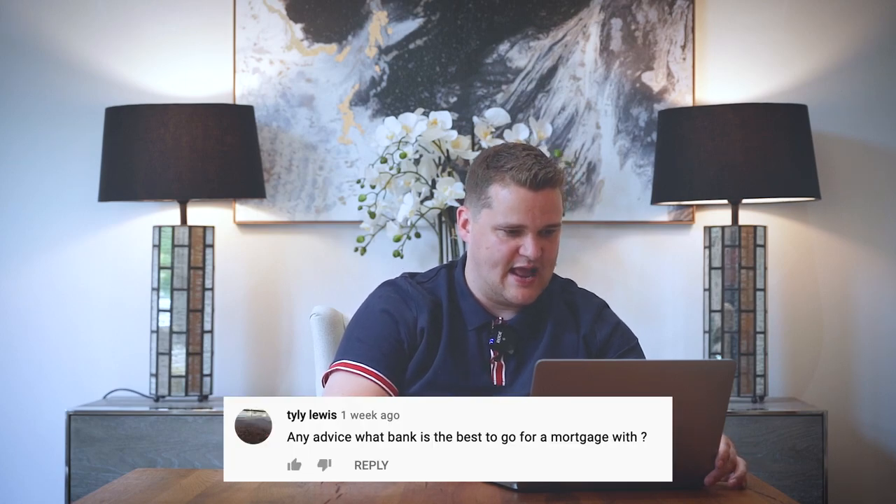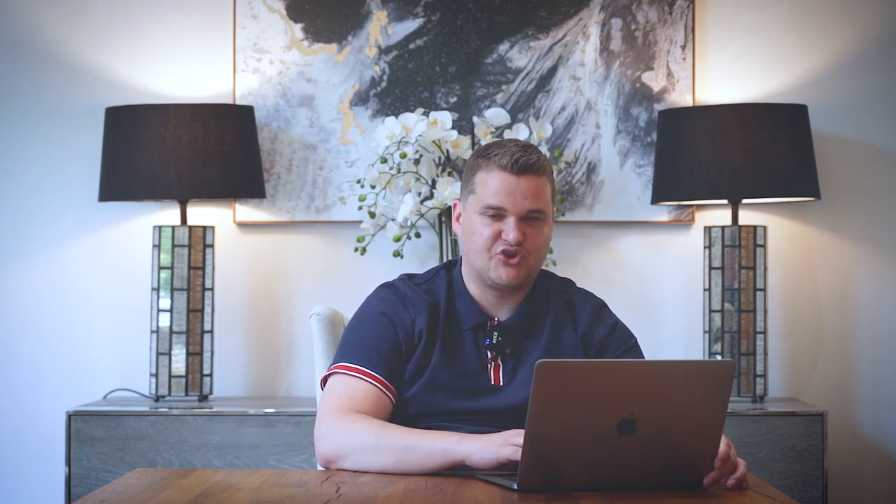Tyler Lewis: any advice on what bank is best to go for a mortgage with? Don't go to a bank — go to a mortgage broker, an independent mortgage broker, and let them scan all the banks. You don't want to be going to a bank directly.